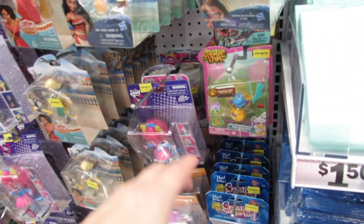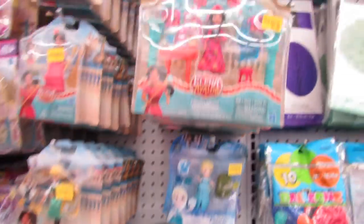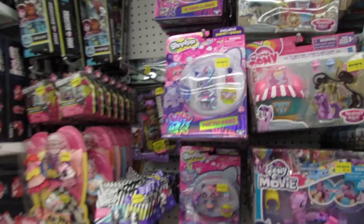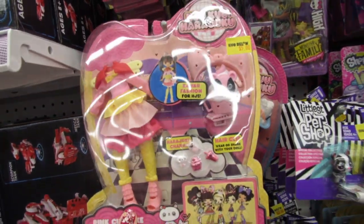They still have the Animal Jams here. They still have Elena. Lots of My Little Pony. The Shopkins Wild Style Pretty Paws. I love the Harajuku sets — the outfits are so cute.